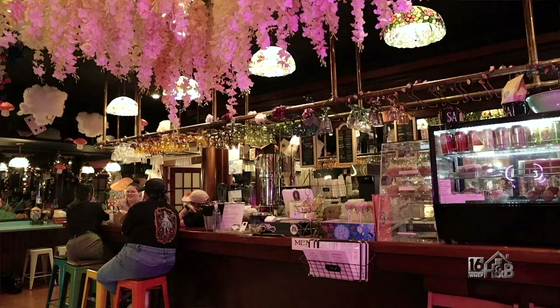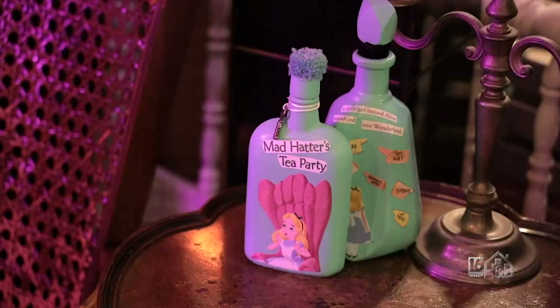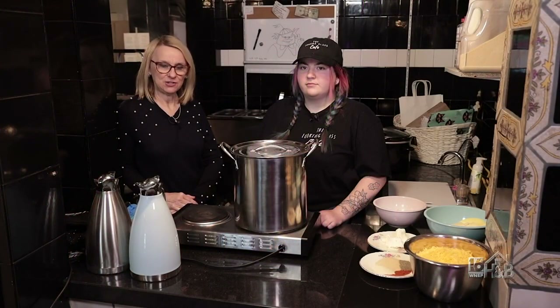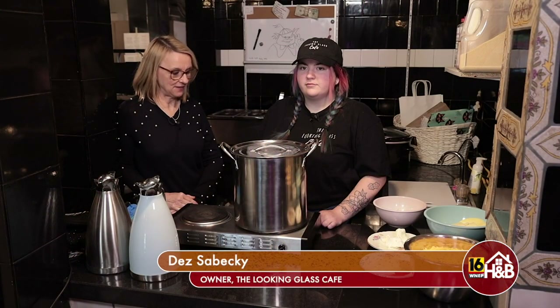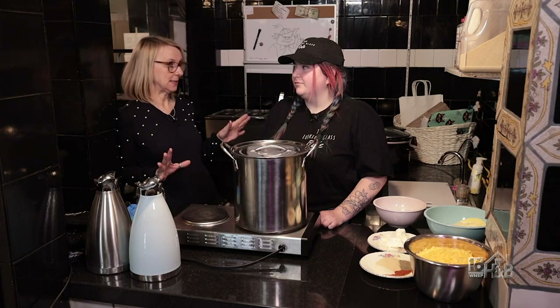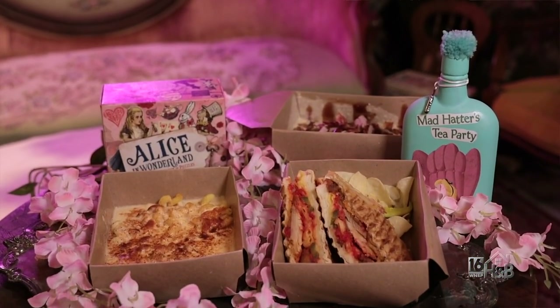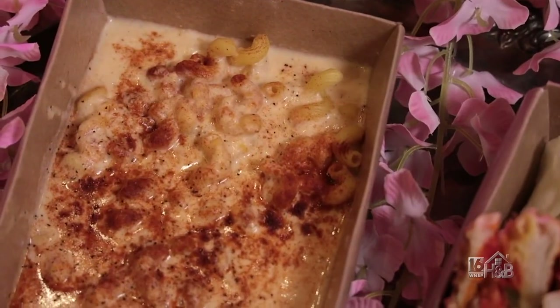You're never late for a very important date here at the Looking Glass Cafe. They always have time to make you a great cup of coffee, a sandwich, or a salad. I'd like to introduce you to Dez Sabecki, the owner of the Looking Glass Cafe. Thanks for having us today. This is such a beautiful place and there's so much to see, but the best part is the food. So what are you making for us today? We're gonna make one of our most popular dishes, our mac and cheese.